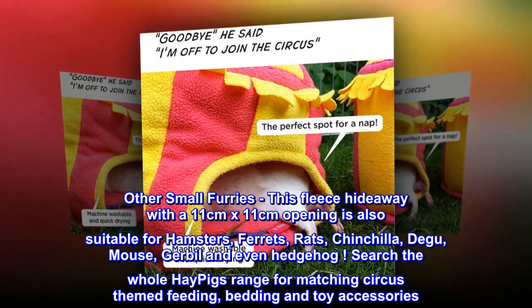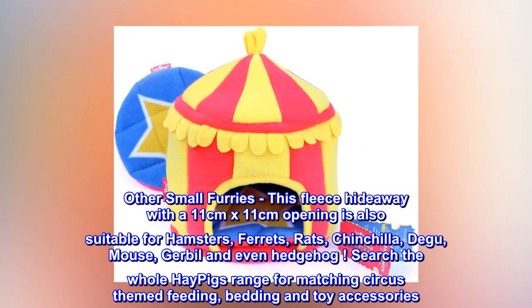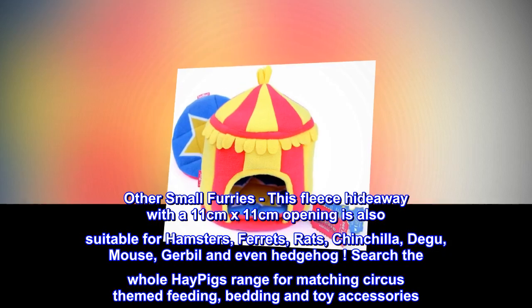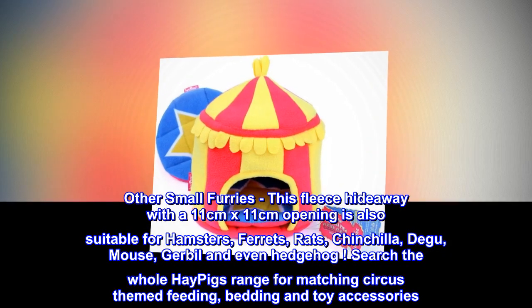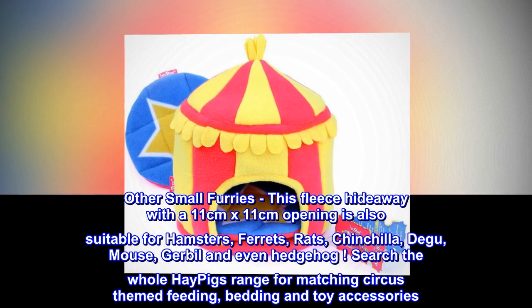Other Small Furries. This fleece hideaway with an 11cm by 11cm opening is also suitable for hamsters, ferrets, rats, chinchilla, degu, mouse, gerbil and even hedgehog. Search the whole HayPigs range for matching circus themed feeding, bedding and toy accessories.